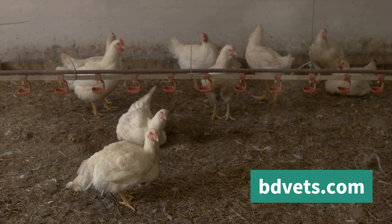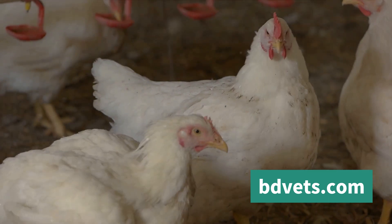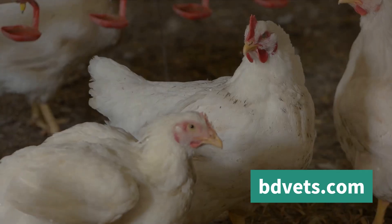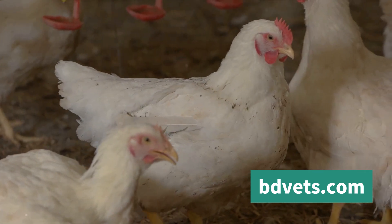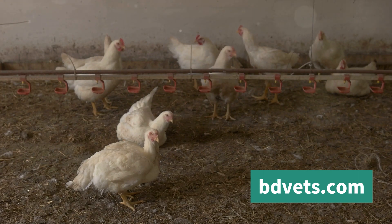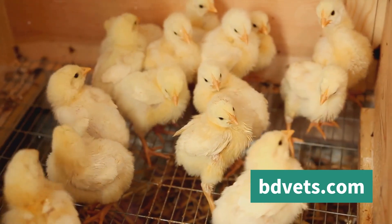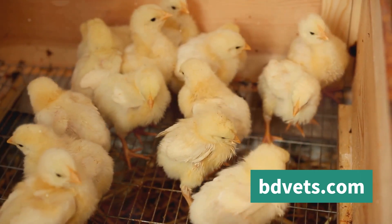Early detection is key because it allows you to take steps to cool down your chickens before they suffer heatstroke, which can be fatal. Heat stress is not just uncomfortable for your chickens — it can impact their growth and productivity. Chickens under heat stress will divert energy from growth to cooling down, leading to lower weight gain and egg production. Familiarize yourself with these signs and monitor your chickens regularly.